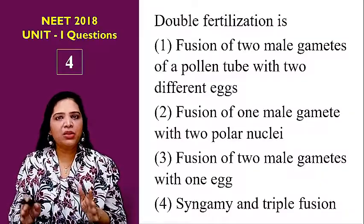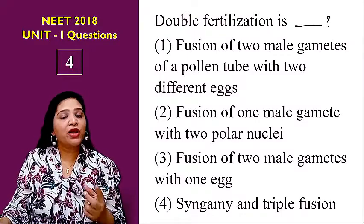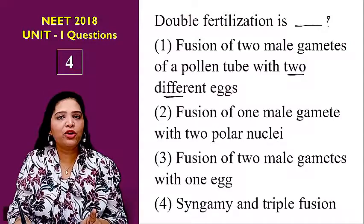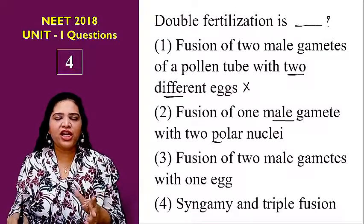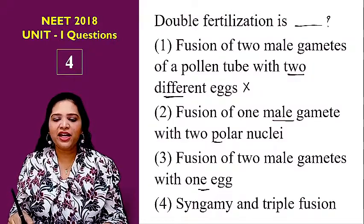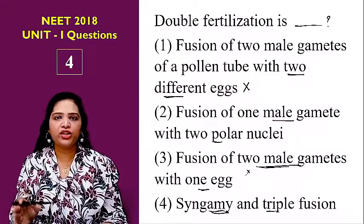The fourth question is: double fertilization is what? Options are: fusion of two male gametes of a pollen tube with two different eggs; fusion of one male gamete with two polar nuclei; fusion of two male gametes with one egg cell; or syngamy and triple fusion. In a mature embryo sac, only one egg is present, so options involving two different eggs or two male gametes fusing with one egg are eliminated. Option two looks half correct but is incomplete.